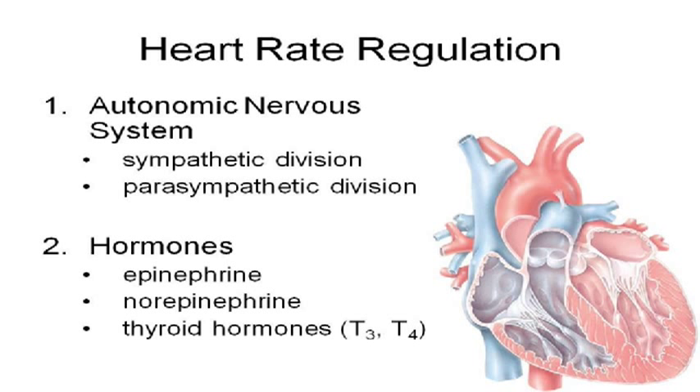The two things that control heart rate are your autonomic nervous system — fight or flight, sympathetic, parasympathetic — and the hormones. The autonomic nervous system and the endocrine system regulate all of this. Three hormones have direct influence on the heart: epinephrine and norepinephrine — epinephrine is the same thing as adrenaline, norepinephrine is the same thing as noradrenaline — and the thyroid hormones, which affect pretty much every cell in the body and also have an effect on the heart muscle.